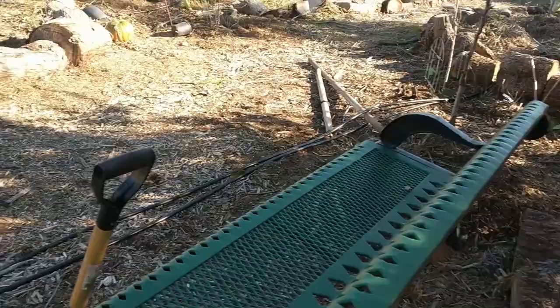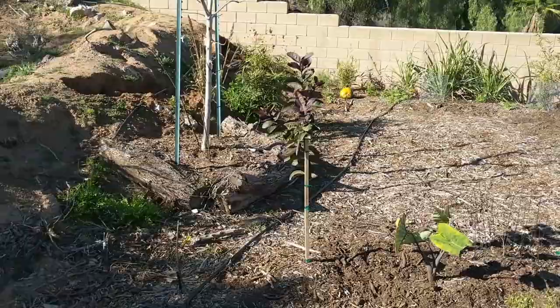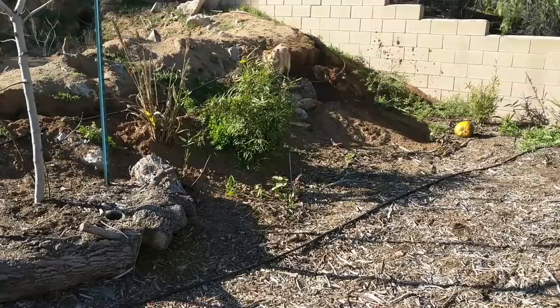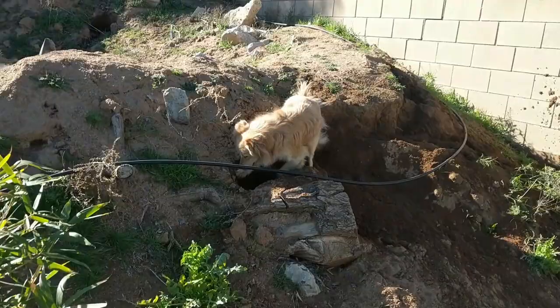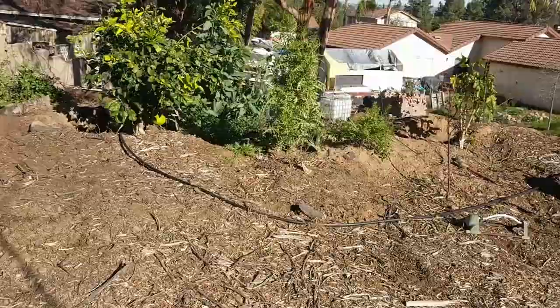Logan is just going crazy over there still. This is Logan — Logan Berry Muffin. Now I'll take you down and show you the front yard.